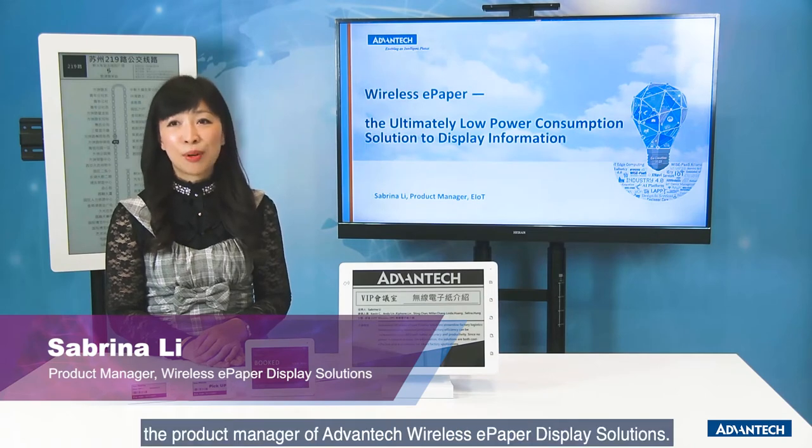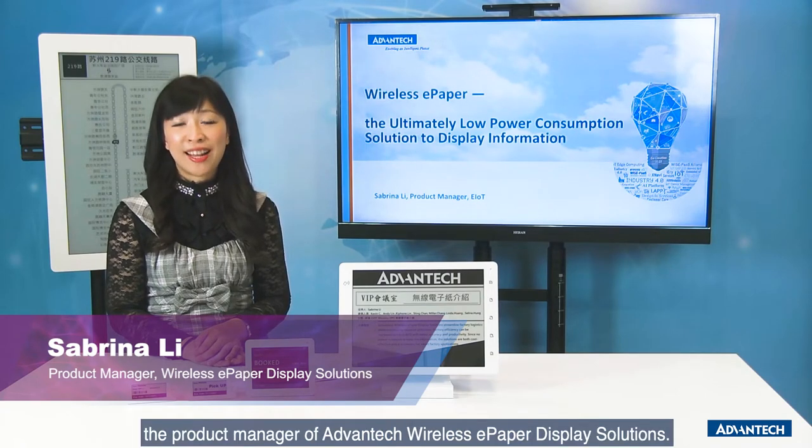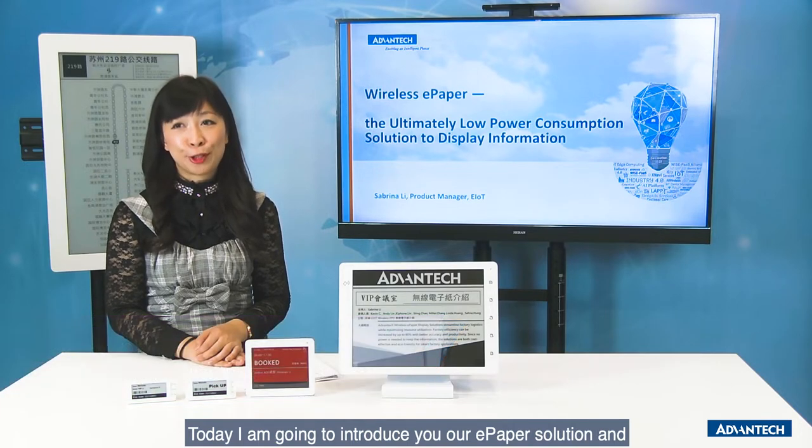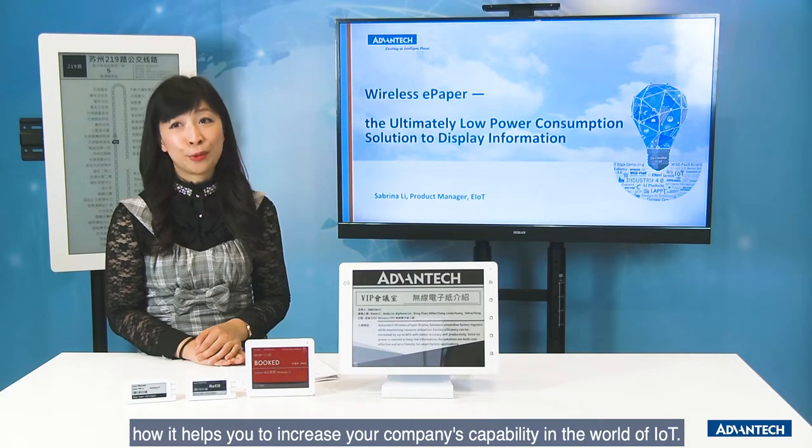Hello, I'm Sabrina Li, the product manager of Advantech wireless ePaper display solution. Today, I'm going to introduce you our ePaper solution and how it helps you to increase your capability in the world of IoT.